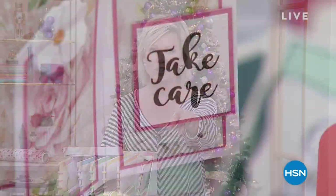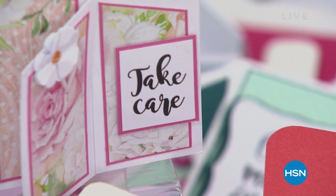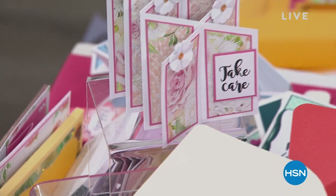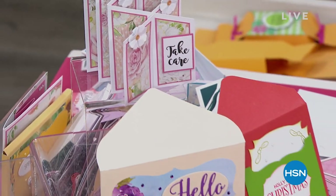We're going to take a little break. Don't forget to check out those goodie bags from Crafter's Companion. When we come back, we're going to help you create a card with some beautiful florals, colors, and so much more.